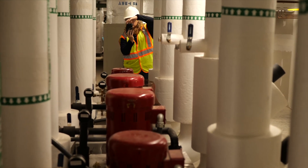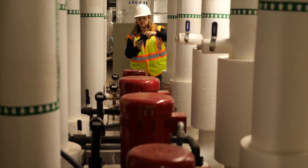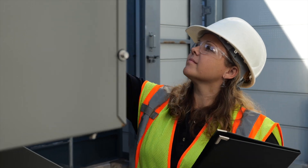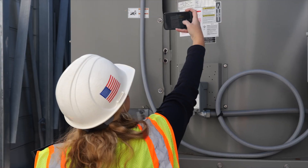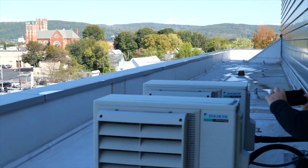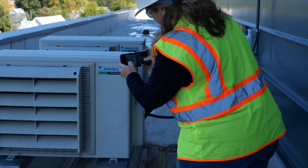During a site visit, the primary reason we go is to get information. All the major energy consuming equipment needs to be viewed. We take snapshots of the current conditions, look at what the set points are, and we have to verify all the information.